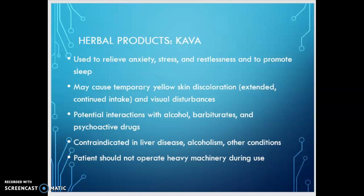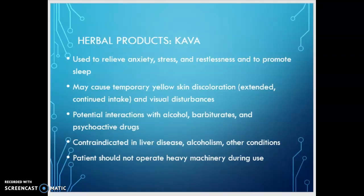There are potential interactions with alcohol, barbiturates, and any psychoactive drugs including the benzodiazepines. It is contraindicated in liver disease and alcoholism. In some countries, kava has been banned because it has been found to cause liver disease. It's unclear whether that is due to processing — sometimes with acetone rather than water or ethanol — but just be aware it's contraindicated in current liver disease.